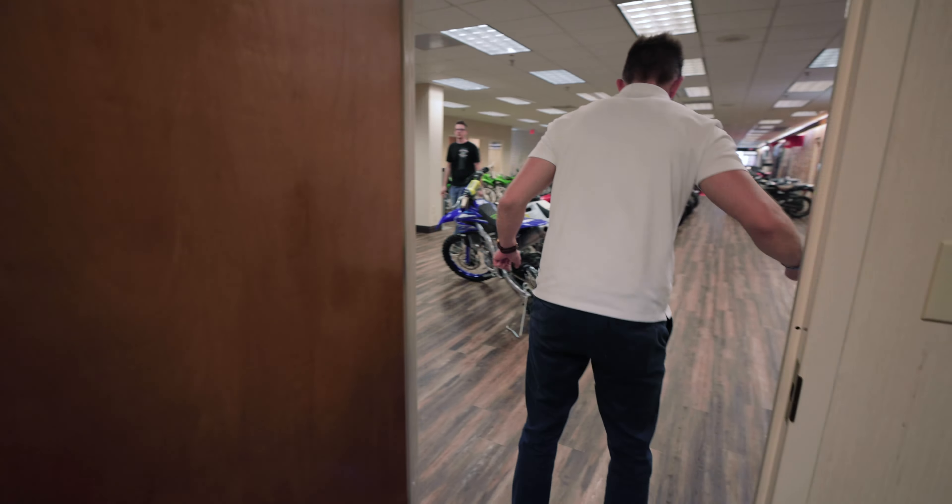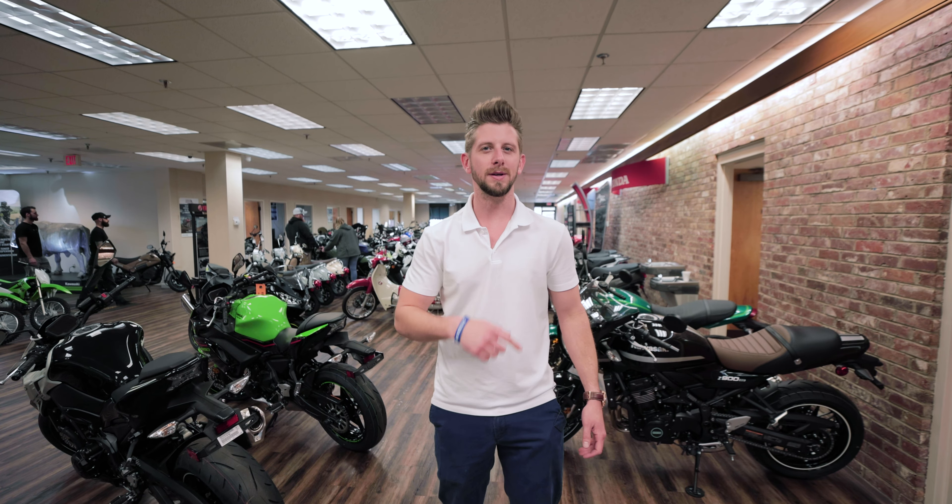This is our front showroom. This is where all the bikes are going to be. You're going to find your dirt bikes, street bikes, sport bikes. Everything to do with bikes is going to be up front here.